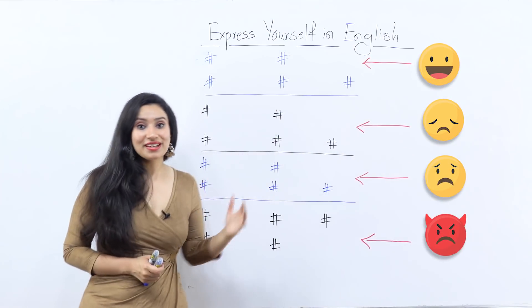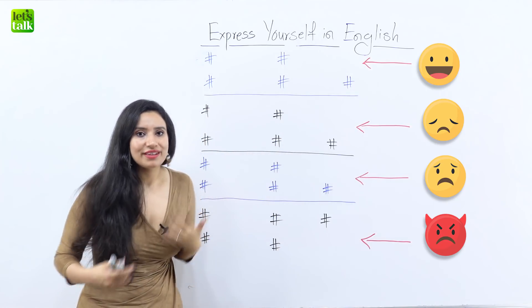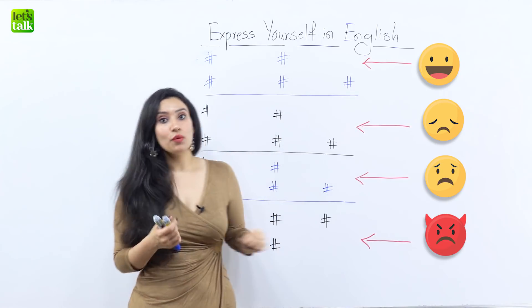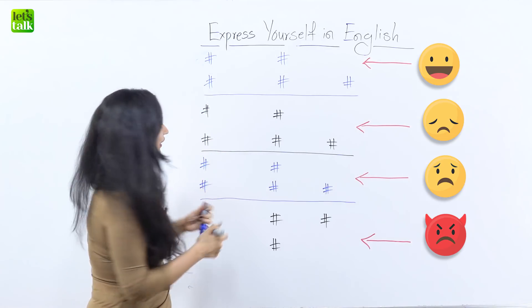So let's start with our first emotion for the day and that is happiness. So how can you express being happy? Well the first word that I have for you is 'glad' — that you're feeling glad about something.